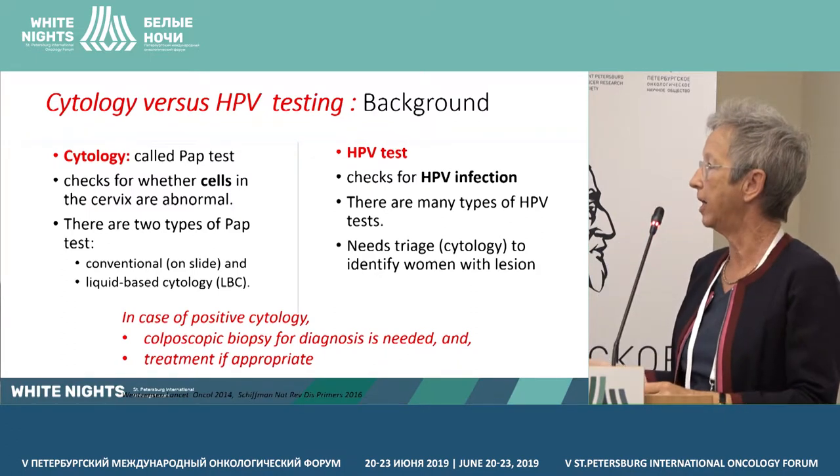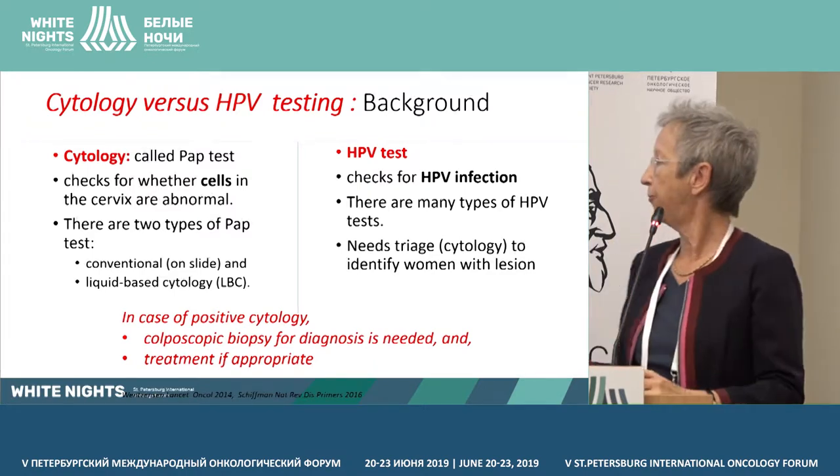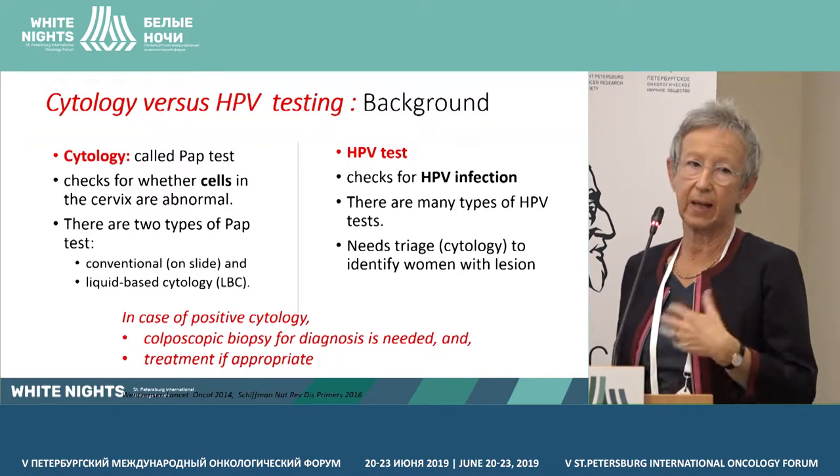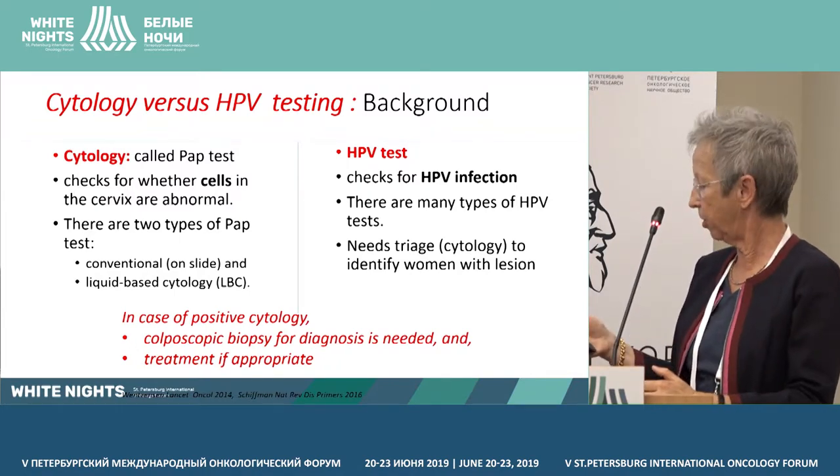In case a lesion is detected, the lesion will have to be confirmed with cytology and biopsy and treated if appropriate.